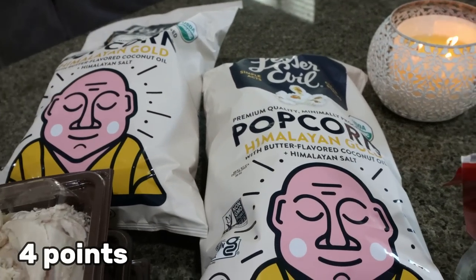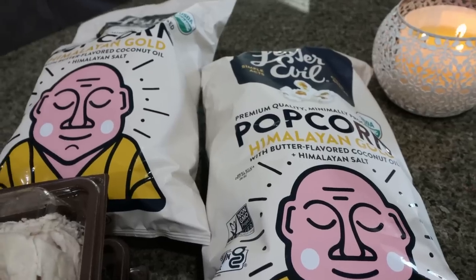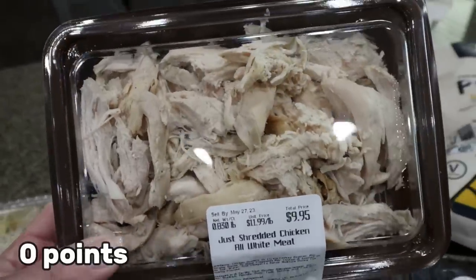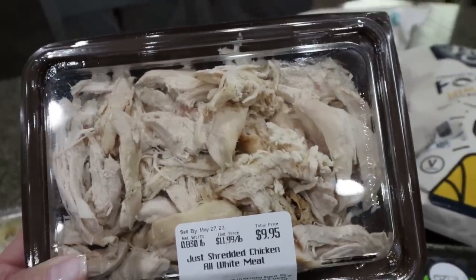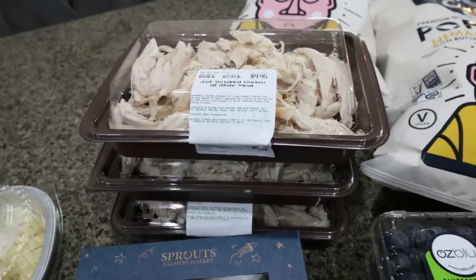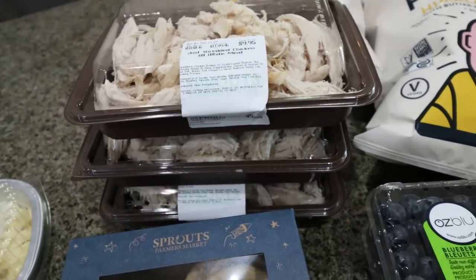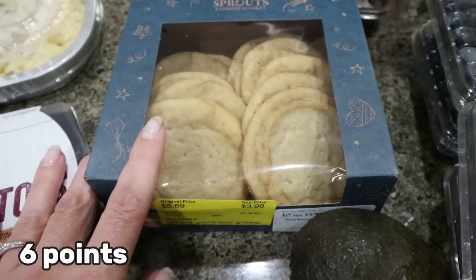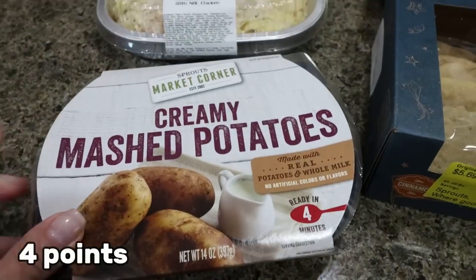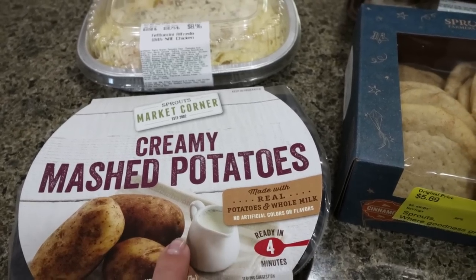Two bags of Troy's favorite popcorn — the Himalayan Gold Lesser Evil. That's his very favorite and he said he ate most of it while I was gone. And then three packs of their pre-cooked shredded chicken. Lola doesn't eat after chemo, and the only thing she will eat is this chicken. So we wanted to make sure we had plenty on hand for our KFC bowls and also for Lola post-chemo. I got some snickerdoodle cookies just for fun — Troy likes having a cookie on hand. And then these are the pre-made mashed potatoes from Sprouts, so if Troy can't cook and I want a bowl, I have ones ready to go.